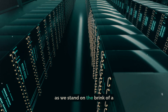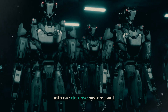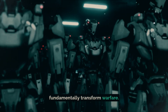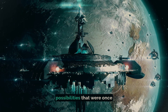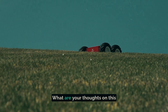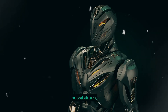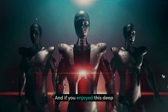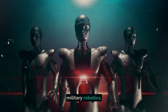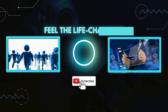In conclusion, as we stand on the brink of a new age in military technology, one thing is clear: integrating autonomous robots into our defense systems will fundamentally transform warfare. While this future brings a host of moral and ethical challenges, it also opens the door to possibilities that were once the realm of imagination. What are your thoughts on this brave new world of military robotics? Are you excited by the possibilities, or do you have concerns? Share your thoughts in the comments below, and if you enjoyed this deep dive, don't forget to like and subscribe to Feel the Life Changing for more insightful content. Until next time, keep exploring the incredible world of technology shaping our future.